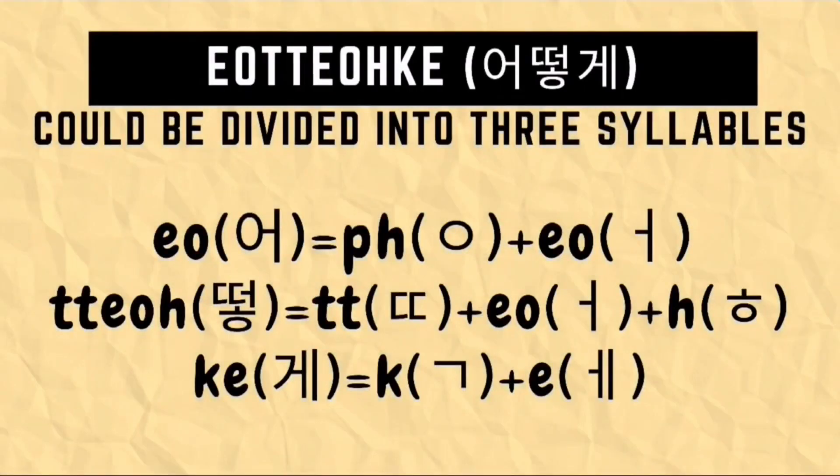How do you write Oto-ke in Hangul? This is composed of 3 syllables. For the first syllable O, we need to draw first a no-sound placeholder, the I-ung character, followed by an O character. So it's an I-ung character and an O character.